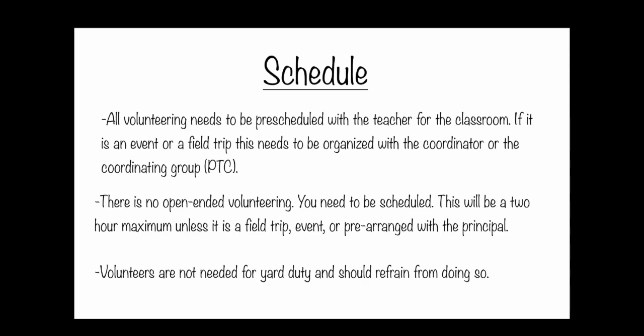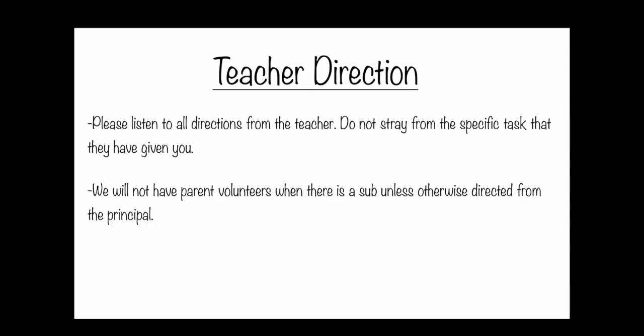It's really important that you schedule with the teacher, or the organization in charge of the event such as PTC, or a special administrative scheduling of volunteer time — but it has to be pre-scheduled. We don't need any help on yard duty; volunteering will most often be in the classroom, on field trips, or at fundraising events. The teacher or lead person you're volunteering under will give you direction and a very specific task to stick to, for the sake of efficiency and keeping you focused on a task you're approved to do.